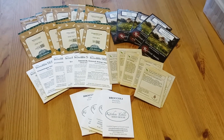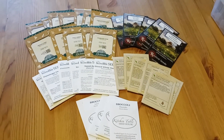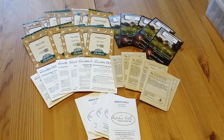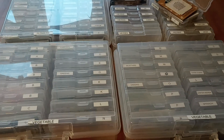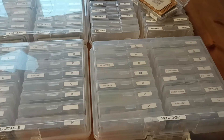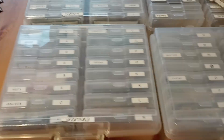Hi everyone, Zoe here from Thorcrest Farm. So I opened those packages from yesterday and this is all the new seeds that arrived. Now I will sort them into my seed storage and file packages here.